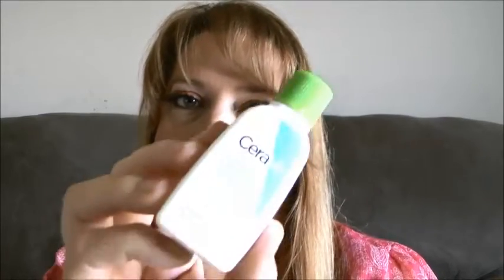And then the CeraVe — I think it's CeraVe — this is a foaming facial cleanser. That's a nice little sample. Can't wait to try that.